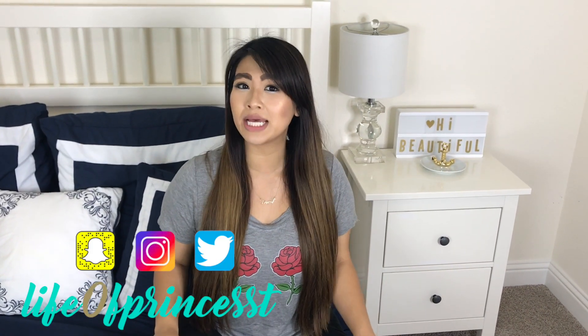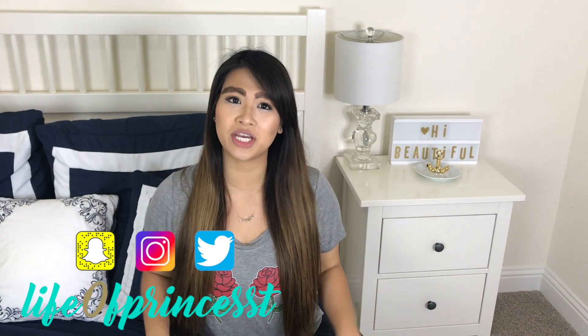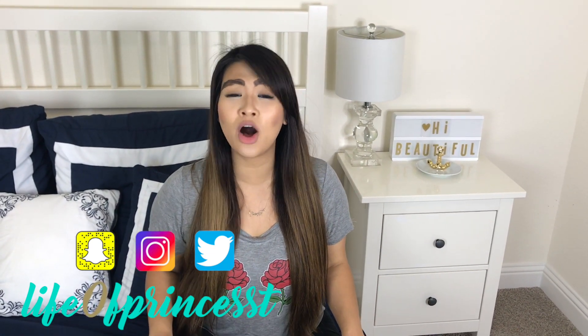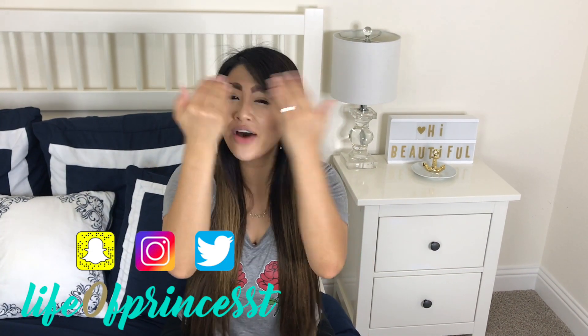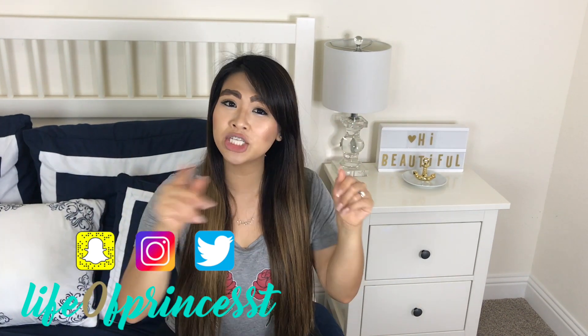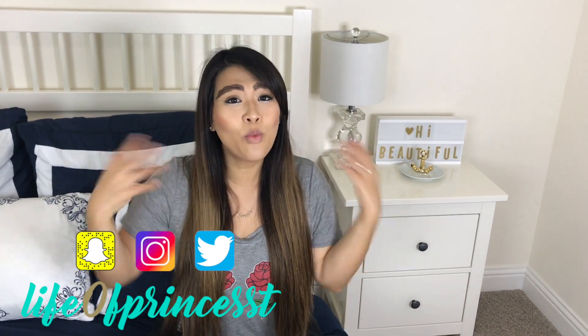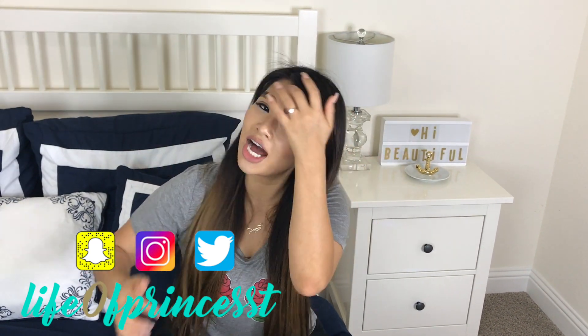Hi beautifuls, it's Princess T. I hope you're having a great day so far and if you're not it's gonna get a whole lot better, because today I'm gonna try the wavy lipstick trend that has been going viral all over Instagram. If you're looking at me funny, I do have wavy eyebrows on — I posted that a few days ago so be sure to check that out. I thought what a perfect way to match my wavy lips with my wavy eyebrows.